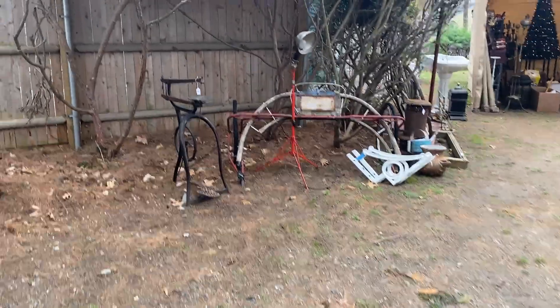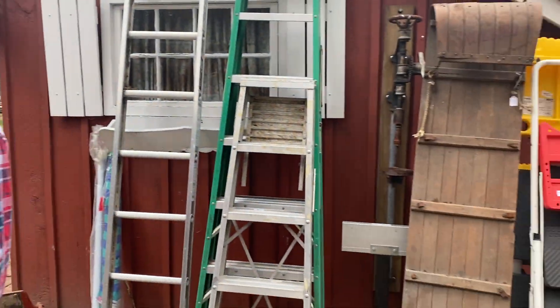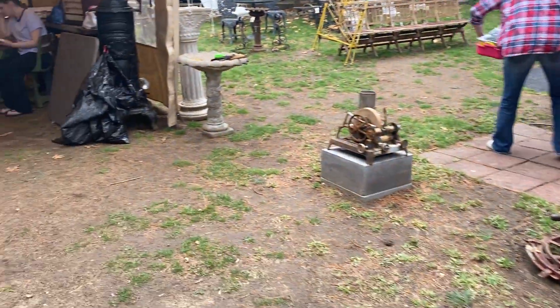We have ladders — all those ladders. And the Christmas tree is lit up. All these ladders, and that sled. Let's go in this tent.